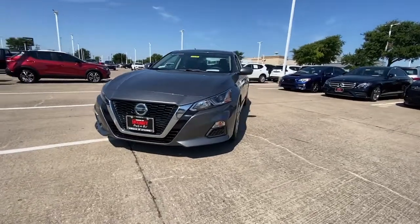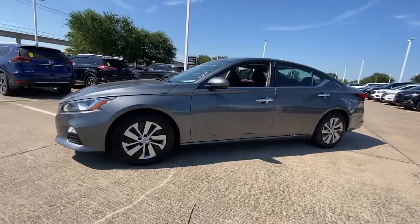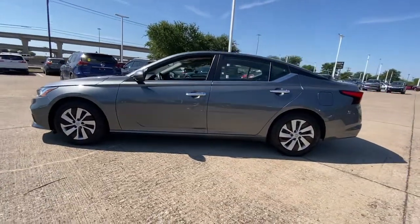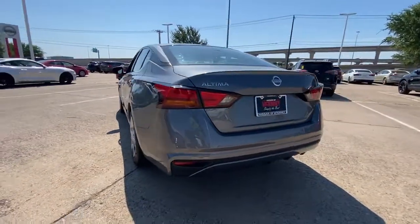Get a feel for the 2020 Nissan Altima. This vehicle is an outstanding buy with fewer than 70,000 miles on the odometer. This well-equipped Altima delivers big on style and substance.